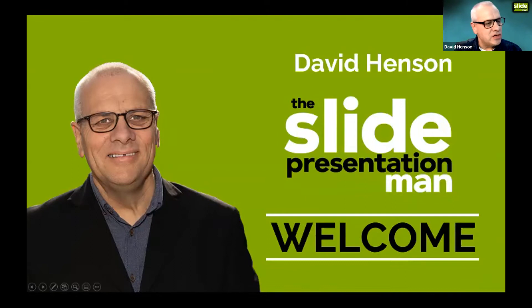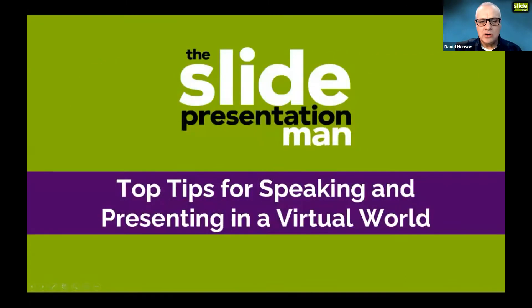My presentation is entitled Top Tips for Speaking and Presenting in a Virtual World. I'm going to break it into two parts. The first is about presenting virtually — speaking and presenting whether you're using slides or not. As you can see from my logo I'm known as the slide presentation man, and the second part is about using slides, with a segue in the middle about my rules for using slides when presenting online.